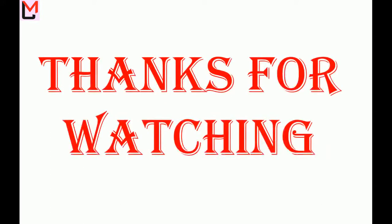Thanks for watching. Please like and share the video, and don't forget to subscribe to the channel to get more videos like this.